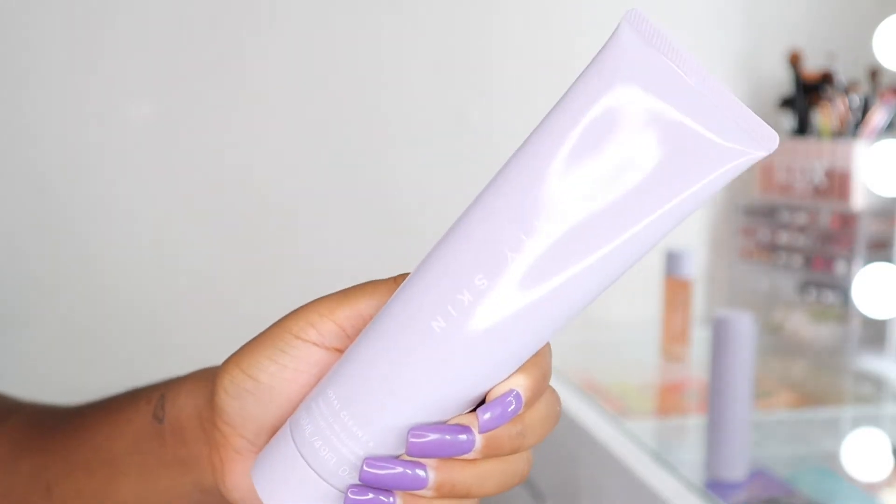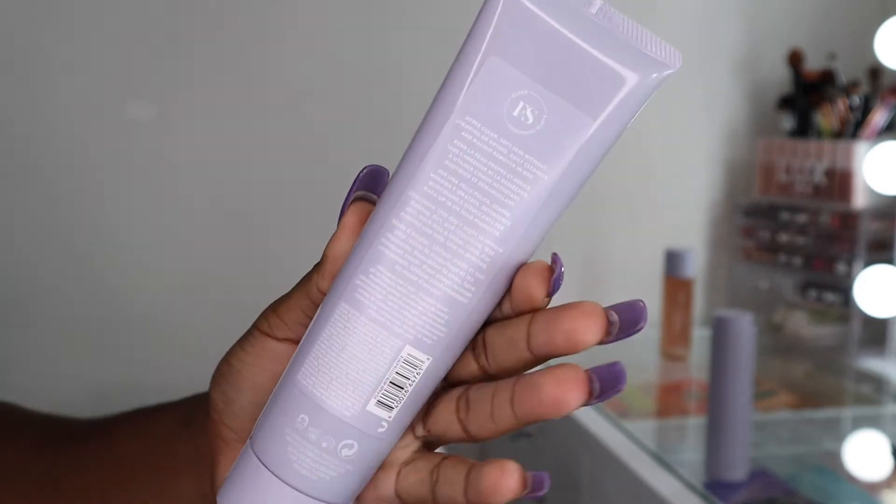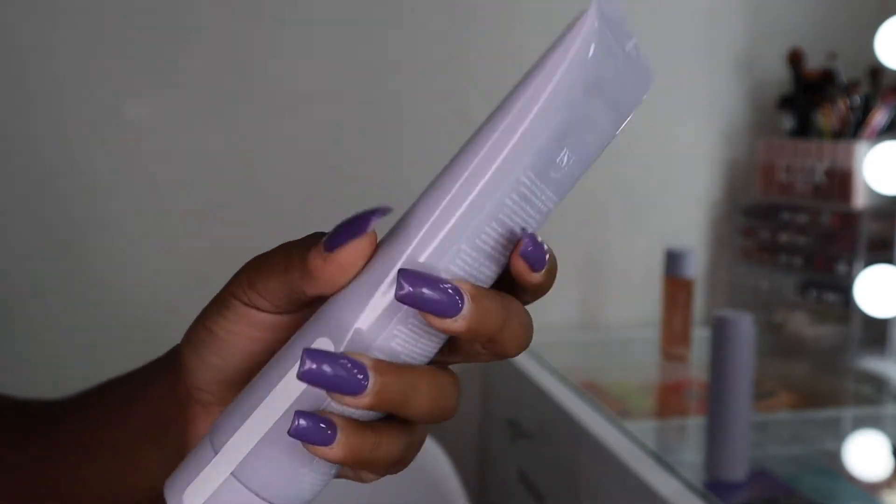The first thing we got is the Total Cleanser. You get 4.9 fluid ounces, and it is a hyper clean, soft skin — without stripping or drying — daily cleanser and makeup remover in one. Riri did a cleanser and makeup remover in one — what more can you ask for? The packaging is gorgeous too; this soft purple, lavender-y color is just up my vibe. I love purple and it looks absolutely stunning.